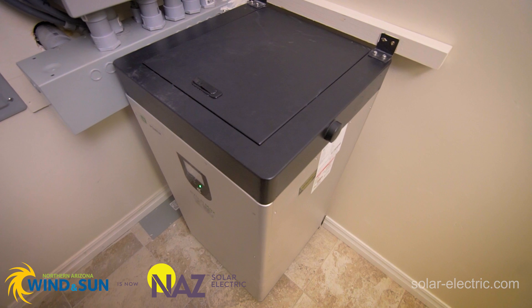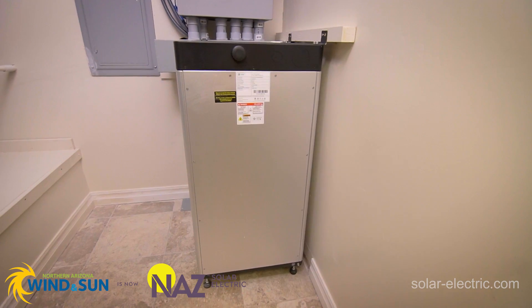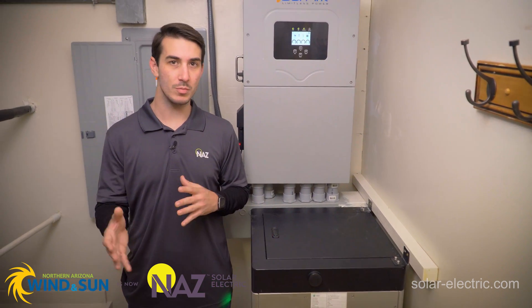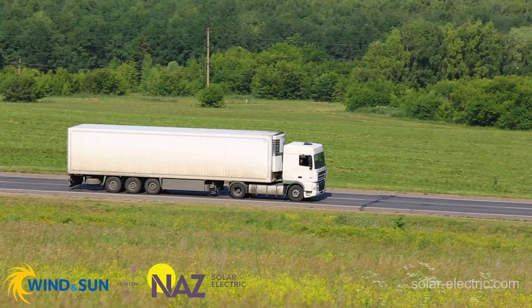Physically speaking, it is a fairly large battery. It's about 20 by 20, just over 40 inches tall. It's quite heavy at 520 pounds, so transportation and installation — physically moving the battery from one place to another — can be a consideration.